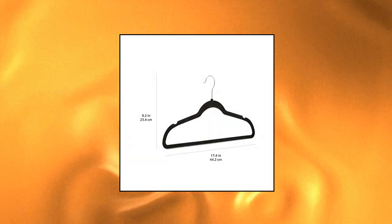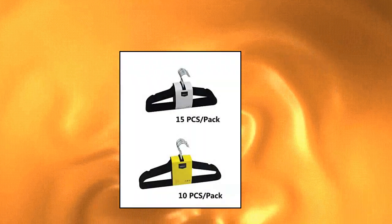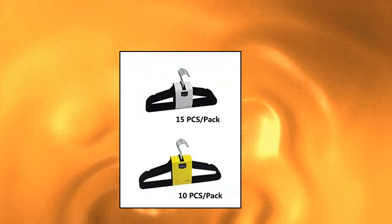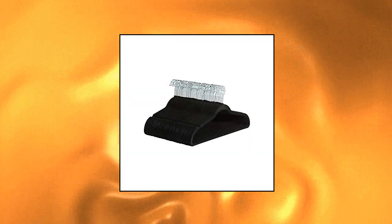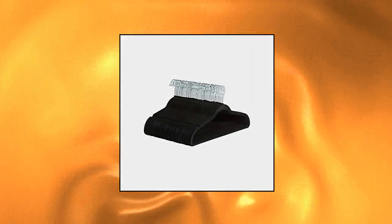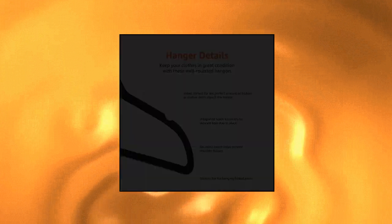Amazon Basics Slim — 50 pack of hangers with velvet surface and notched shoulders to prevent slipping. Ultra slim profile to maximize space in your closet. Sturdy design can hold up to 10 pounds. Ships in certified frustration-free packaging. Package includes 50 hangers.